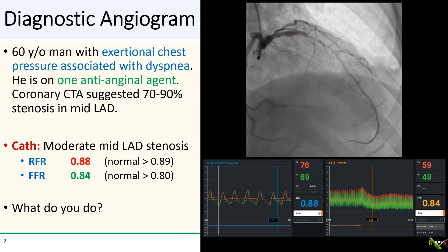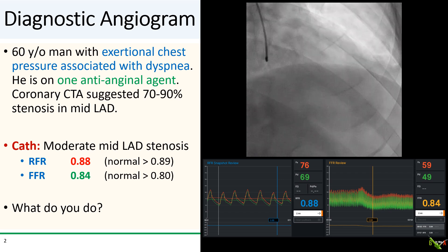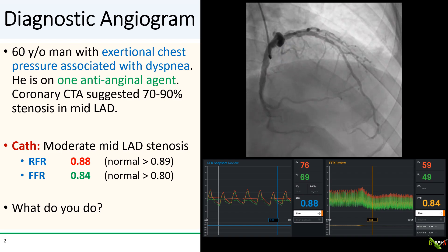So now we have a disagreement — a discordance between the RFR and FFR. What do you do now? Which result do you believe?